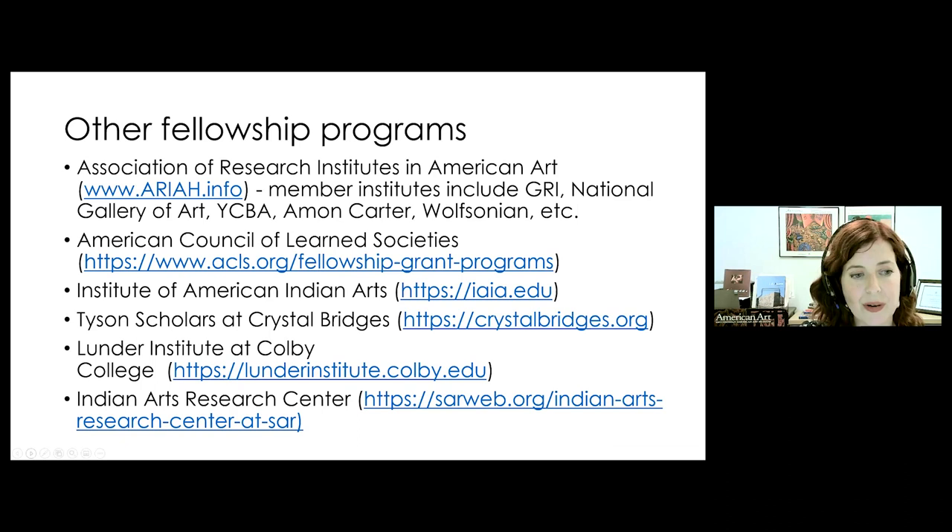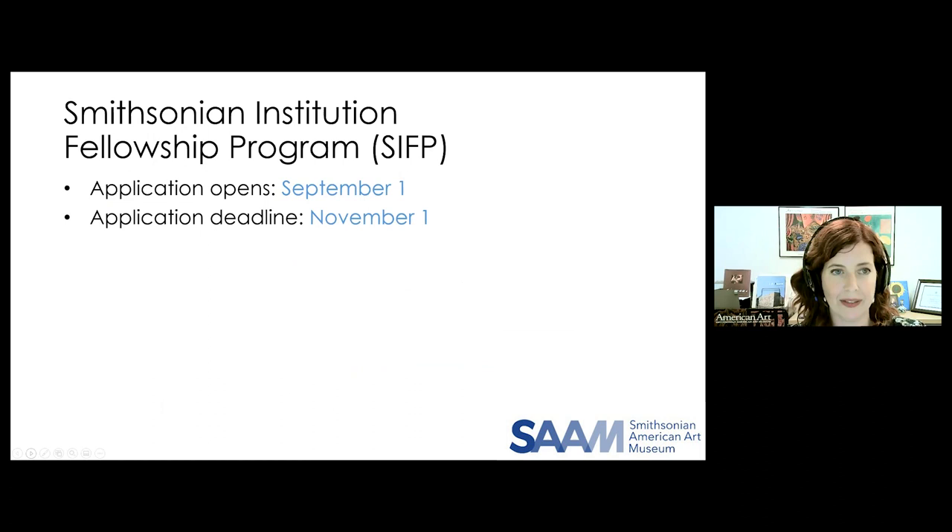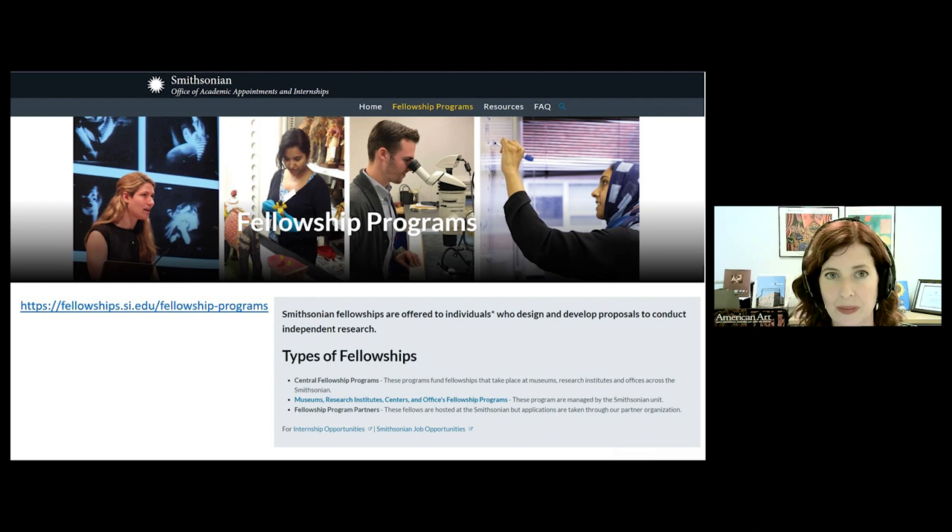SAM's program is actually administered as part of a broader umbrella program, the Smithsonian Institution Fellowship Program. This is a centralized program that places fellows at the various Smithsonian units across all disciplines. SIFP has an annual application deadline of November 1st and provides fellowships in materials research, social and cultural history, the history of technology, and various sciences. Apart from SIFP, there are other Smithsonian fellowships with their own application procedures and deadlines — you can find all of these on the Smithsonian Academic Appointments web page.